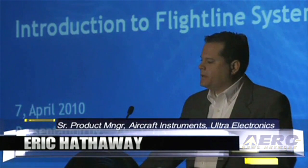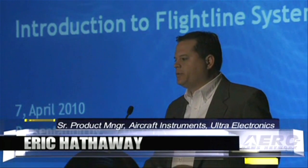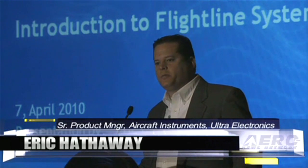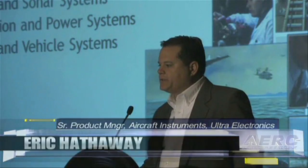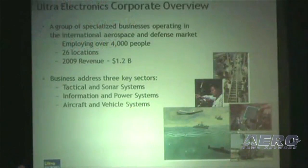Good morning. My name is Eric Hathaway. I'm the senior product manager for the aircraft instruments product line at Ultra Electronics Flightline Systems.